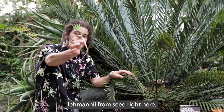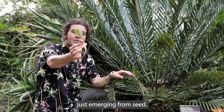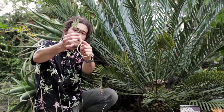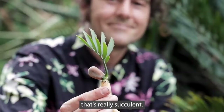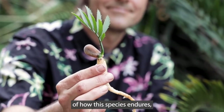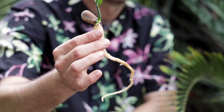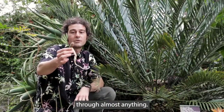Encephalartos lehmannii from seed right here — I thought it would be a neat way for you to see a cycad just emerging from seed. The seed is still actually attached here, and as you notice it has this almost carrot-like taproot that's really succulent. Early on, this is part of how this species endures these reliable drought periods, and once it gets to be big enough like this one, it can just hang tough through almost anything.